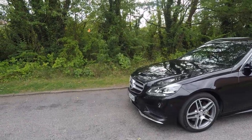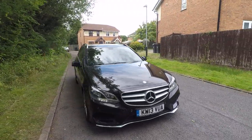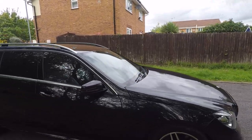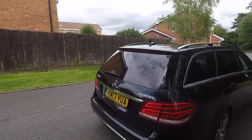Hi, this is Jay from Merkland and this is a video of our Mercedes E-Class Tourer. It's an E350 in black, 2013, and it's the newer model because there was a facelift in 2013.